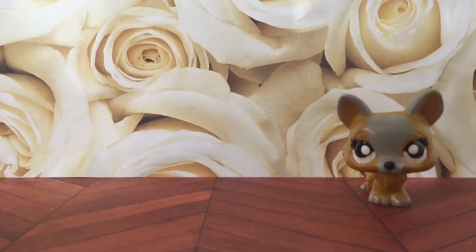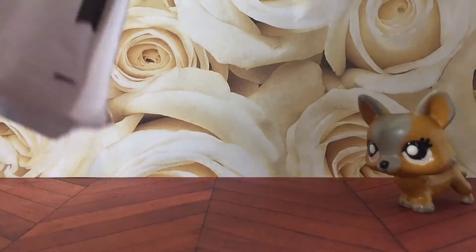I traded her two Crouching Cats and a Husky for two customs, and yeah, we sent them at the same time.